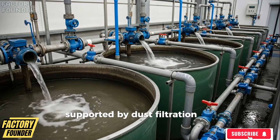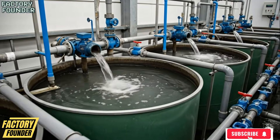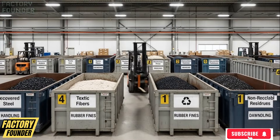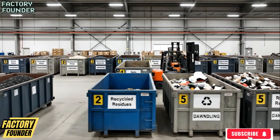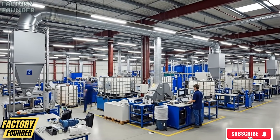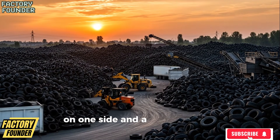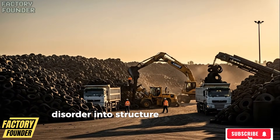All while behind the scenes the factory continues operating without pause, supported by dust filtration systems that clean the air and water recycling loops that reuse wash water. On one side, endless piles of discarded tires that would otherwise sit for centuries; on the other, a disciplined, engineered system that transforms pollution into purpose, disorder into structure, and waste into value.